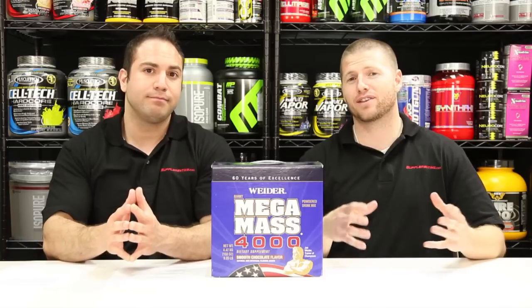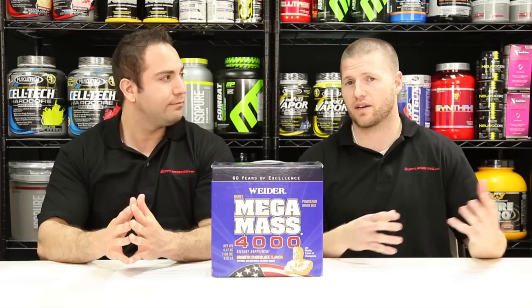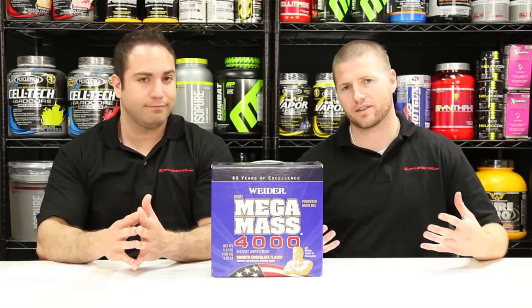It's not an ordinary protein or creatine supplement with just around 200 calories. Every serving is 1,640 calories. If you take it with milk, you're going to get up to 2,000 calories, and when you double your serving size, that's 4,000 calories — and that's why it's called Mega Mass 4,000.